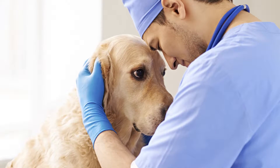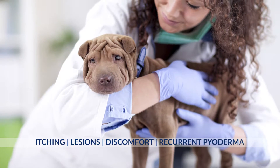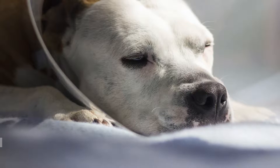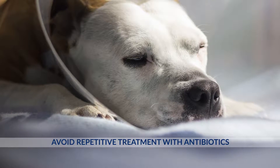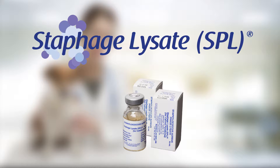You hate to see your canine patients suffer through the itching and discomfort of recurrent pyoderma, and repeated treatment with antibiotics can result in antibiotic-resistant staph. It's time to prescribe Staphage Lysate, which is also known as SPL.